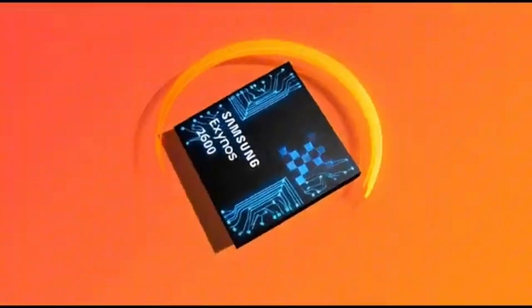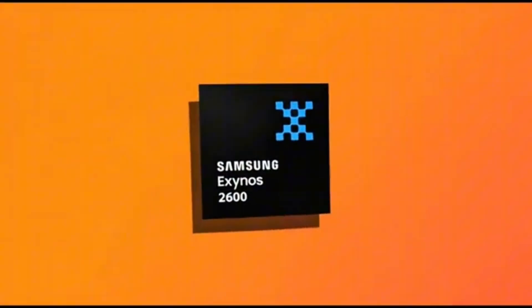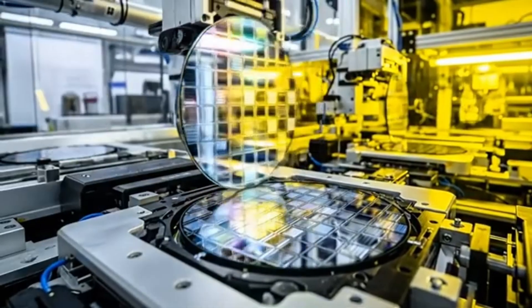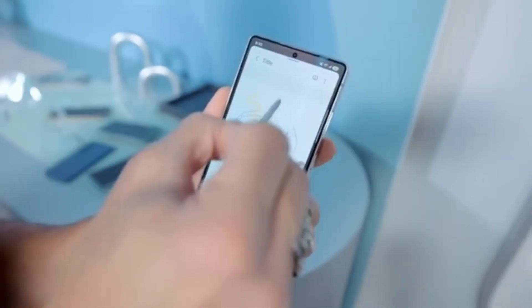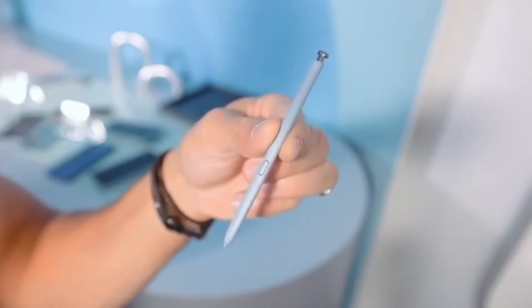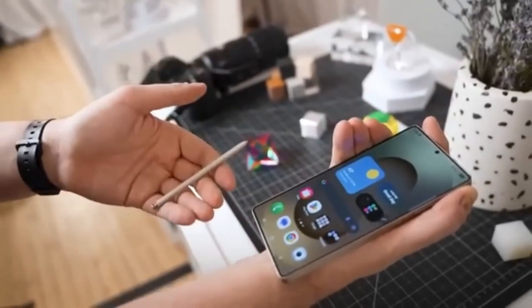Even though Apple's M5 chip still has higher multi-core performance — 17,860 versus 13,482 — the gap between Apple and Samsung has never been this small. And since Apple's chip is made for laptops and tablets, Samsung reaching this level in a smartphone chip is extremely impressive.